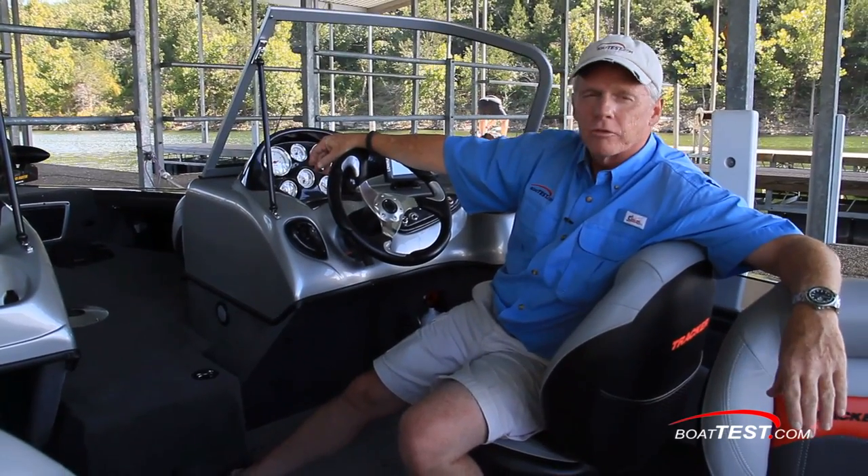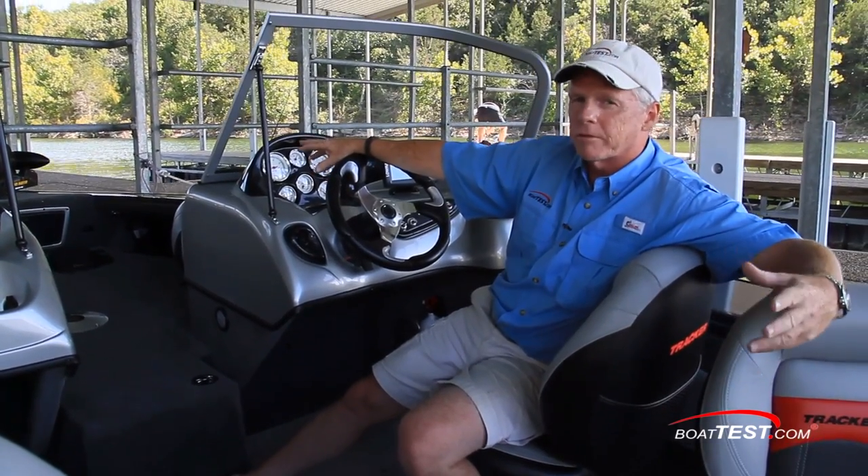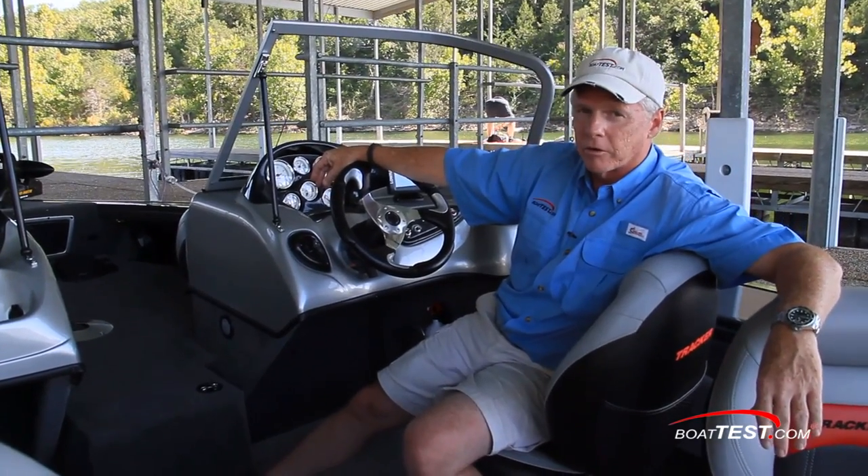I'm also impressed with how Tracker packages everything. You don't have to go shopping for components — nearly everything is included in this boat as standard equipment.